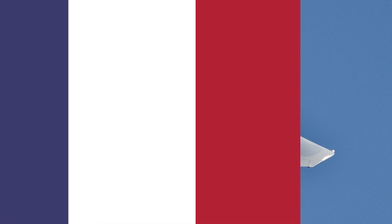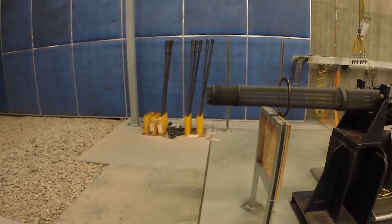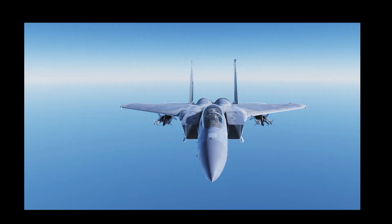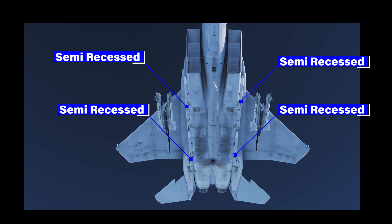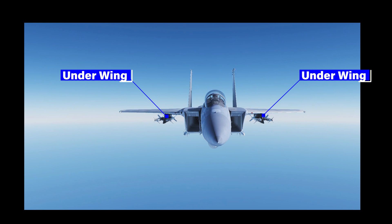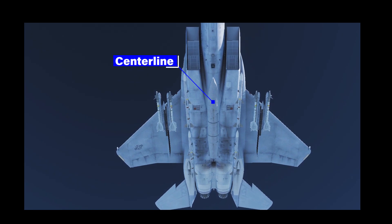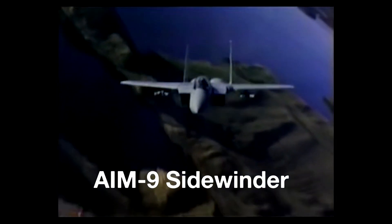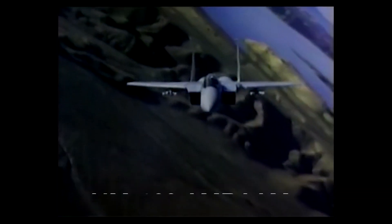The F-15 is armed with an internal 20mm M61 Vulcan cannon capable of firing 6,000 rounds per minute, or 100 rounds per second. Additionally, the F-15 has 11 hardpoints: 4 are semi-recessed under the fuselage and can carry either AIM-7 Sparrows or AIM-120 AMRAAMs; 2 are under the wings, each with an additional 2 stations; and lastly, a centerline hardpoint. Weapons loadouts include combinations of AIM-9 Sidewinders for short-range work, along with AIM-7 Sparrows and later AIM-120 AMRAAMs for medium-range or beyond visual range work.